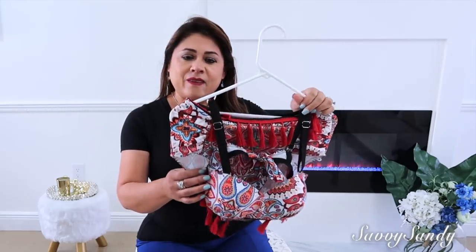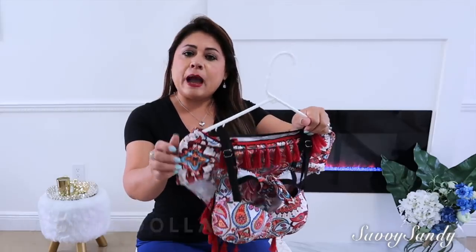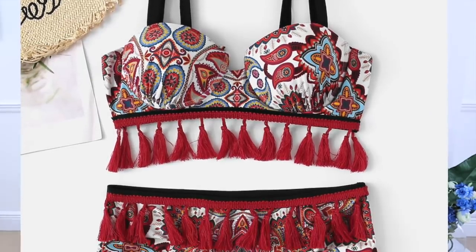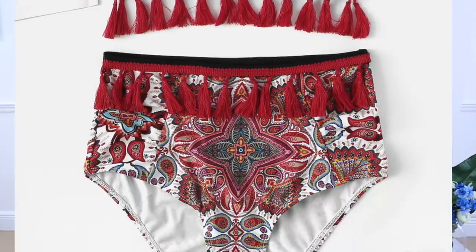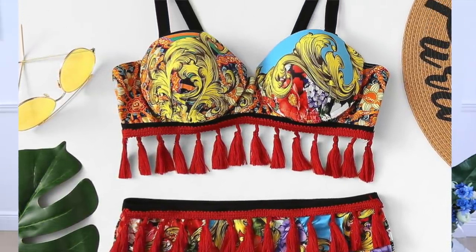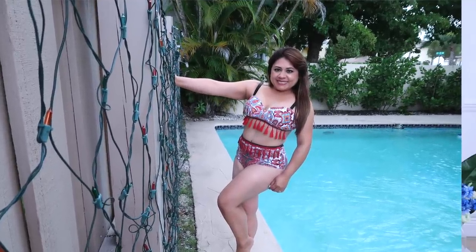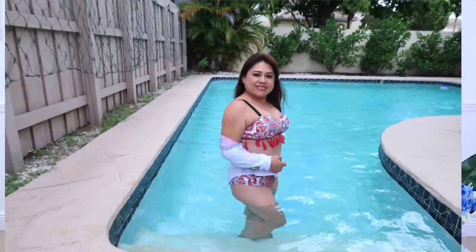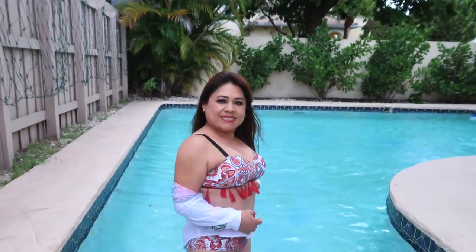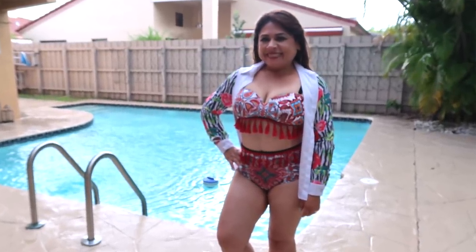También ordené este traje de baño. Este es como un estilo bow, multicolor. Es de nylon y expande. Tiene unas cubiertas en las copas y también es push-up, lo que lo hace a uno ver la figura mucho mejor. Es de tiritas negras. Lo que hace al bikini en la parte de abajo más bonito es que es de cintura alta, o sea que le tapa a uno los gorditos o las estrías. Me encanta que viene hasta el ombligo. Por eso muchas veces uso shorts, porque es más cómodo y le tapa a uno mejor. Esta forma la figura muy bien, es en tamaño large, que es como un 8-10.